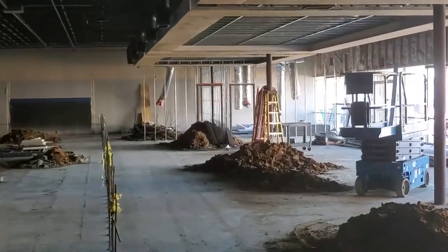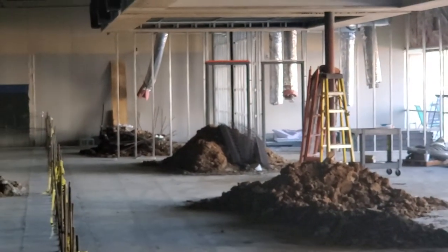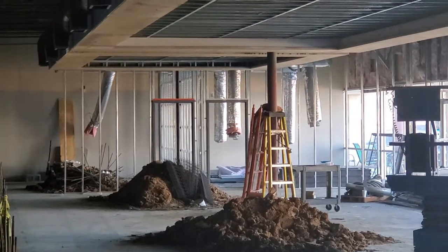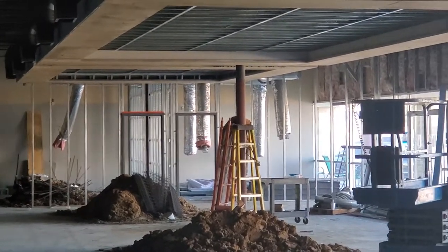Down there is our classroom — I'll zoom in a little bit. You can see those are going to end up being our classroom spaces. They're fantastic sized, and everything's going to work out fantastic with those.